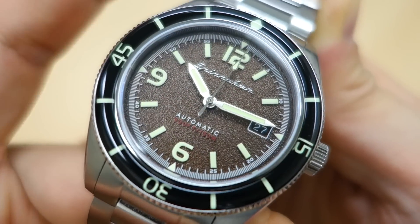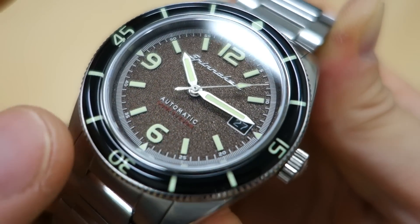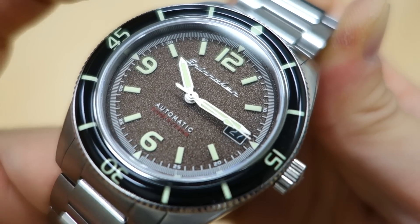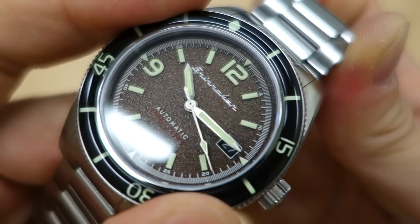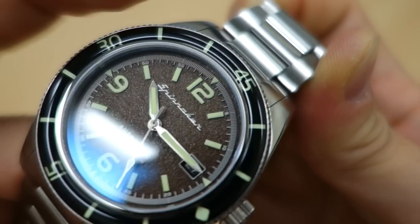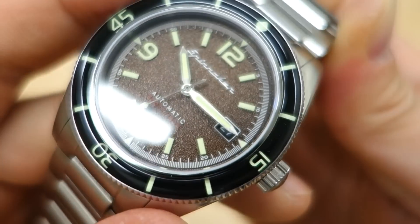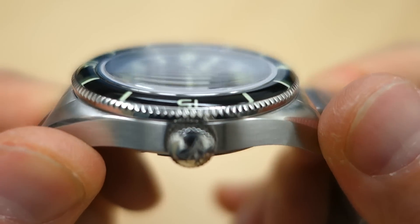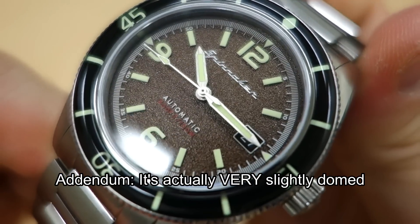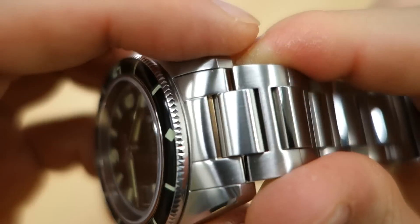On top of that is a 120-click unidirectional dive-style bezel with an acrylic overlay — an interesting feature I haven't seen on many other watches. The bezel functions nicely with minimal play and a pretty tight action — well done in this model. On top of the bezel and dial is a flat sapphire crystal with anti-reflective coating, and the anti-reflection quality seems to be improving with each Spinnaker release.